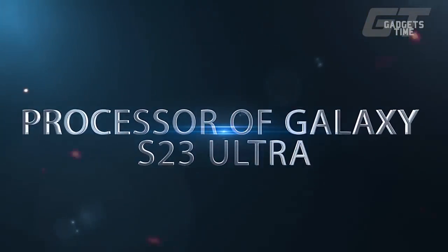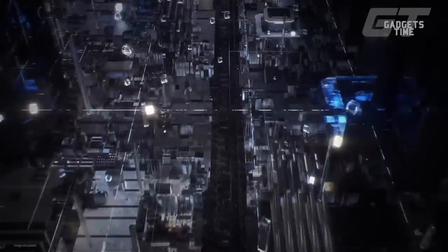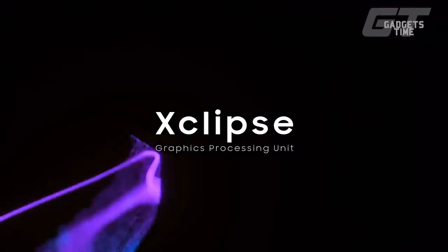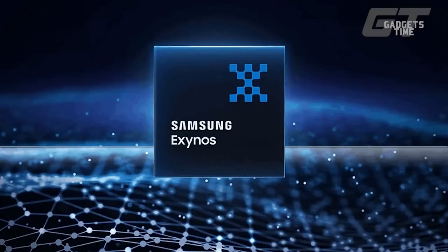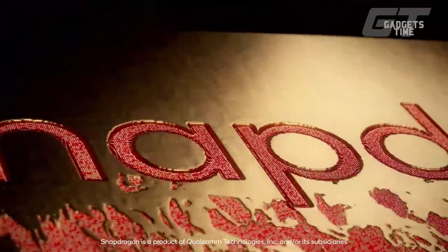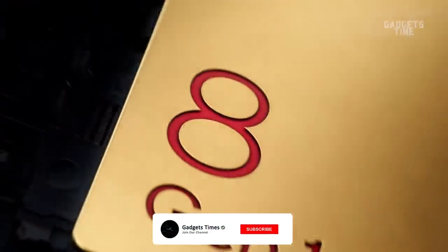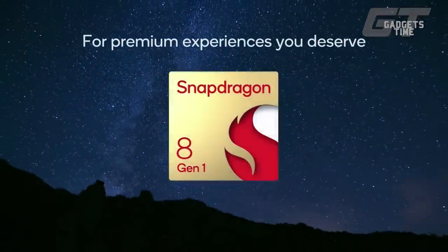Processor of Galaxy S23 Ultra: In the United States, Samsung typically uses Qualcomm processors to power the Galaxy S smartphones, while in other regions it uses its own Exynos chips. This suggests that the Galaxy S23 Ultra will be powered by a combination of Snapdragon 8 Gen 2 and the Exynos 2300. However, the rumors can't seem to settle on a single explanation. While some have predicted that the current variety of chips will persist, others have predicted that Qualcomm will be the sole global supplier of Snapdragon chips for S23 models. We're crossing our fingers for the latter, as Snapdragon-powered Galaxy S phones have historically outperformed their Exynos-powered counterparts, but Samsung is unlikely to completely abandon the use of its own silicon.